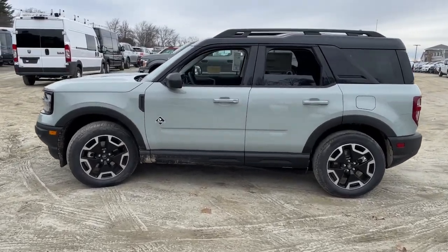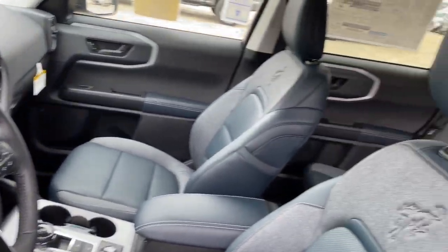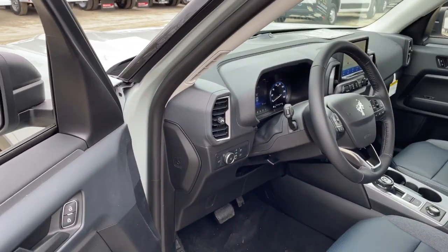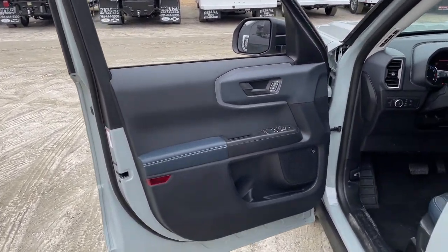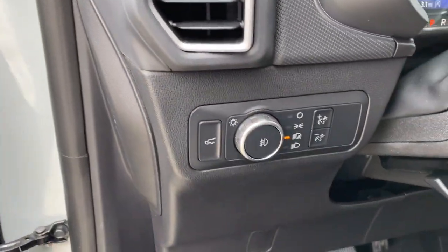These are just some of the great options this vehicle comes with: keyless entry, fog lamps, electronic stability control, trip computer, bucket seats, power windows, AM/FM stereo, four-wheel disc brakes, and power steering.